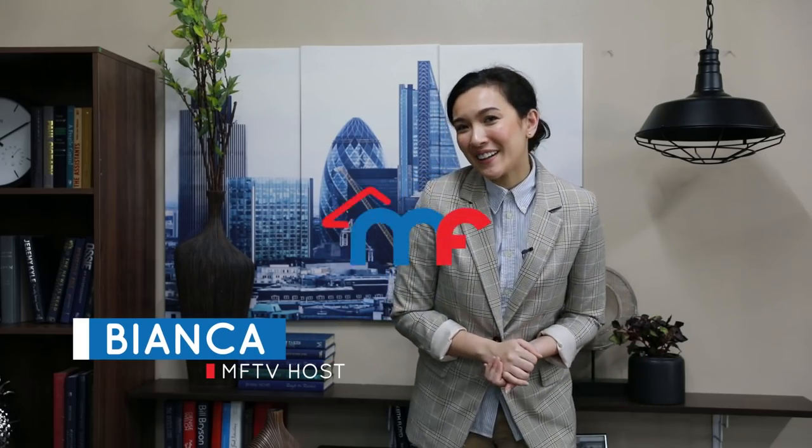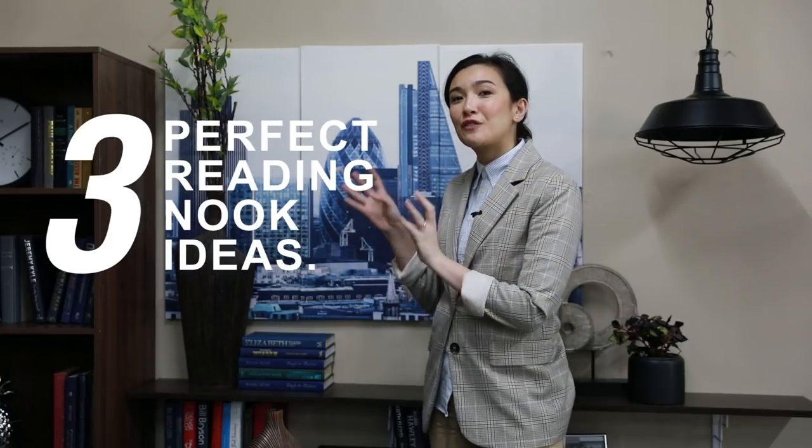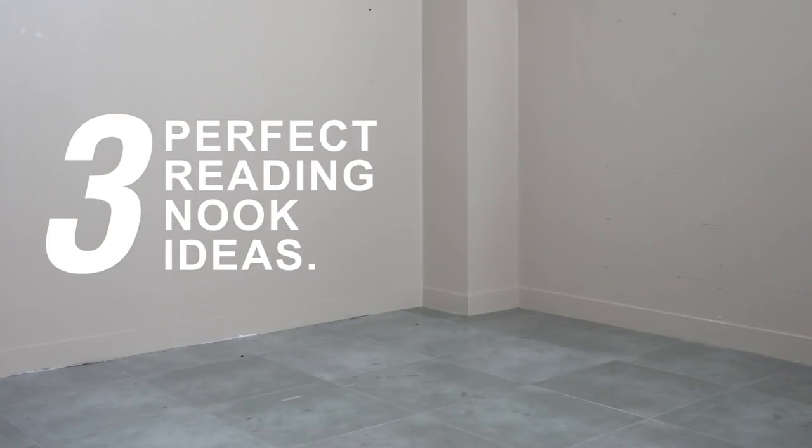Hi homeowners, this is Bianca from MF Home TV, and today we will be doing three different looks in this corner to create the perfect reading nook for everyone. Masculine does not mean it's only for men and feminine does not mean it's only for women. Masculine and feminine are just styles, and style is a personal choice regardless of gender, so you do you.